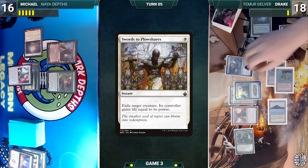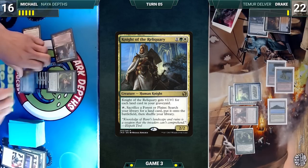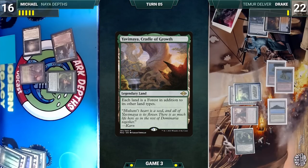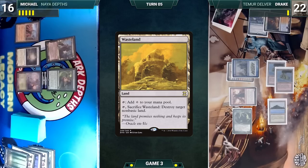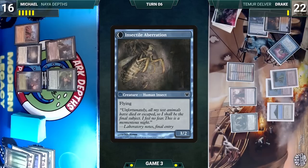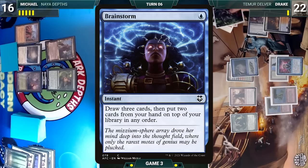Still in his end step, Michael activates Knight of the Reliquary, sacrifices a Forest, and fetches Yavimaya Cradle of Growth onto the battlefield. The turn moves to Michael — he draws, plays a Wasteland, casts no spells, and passes. During Drake's upkeep, Delver triggers, reveals a Brainstorm, and transforms into Insectile Aberration.